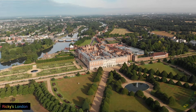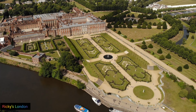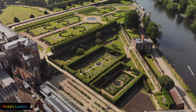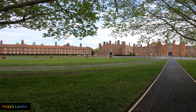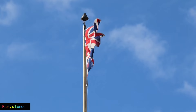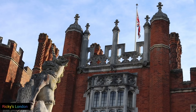Each year, hundreds of thousands of visitors tour the palace rooms and the 60 acres of formal landscape gardens. This is the story of a king and a queen who created Hampton Court, each having their own tastes and styles. Hampton Court Palace is a 500-year-old English royal residence and the second largest palace in the country — the traditional home of King Henry VIII.